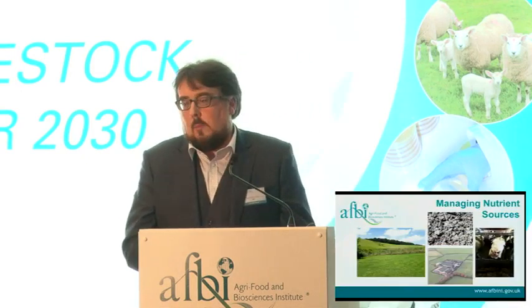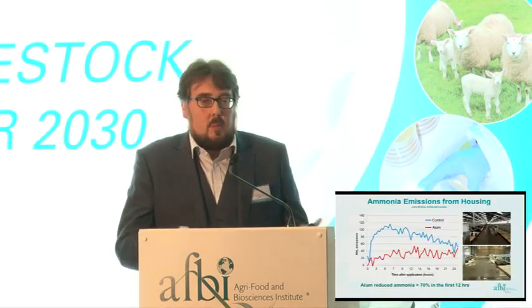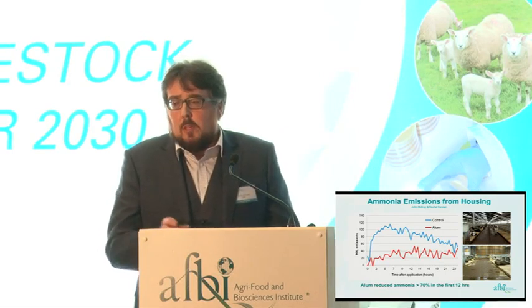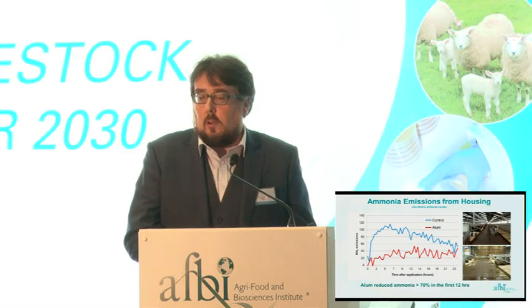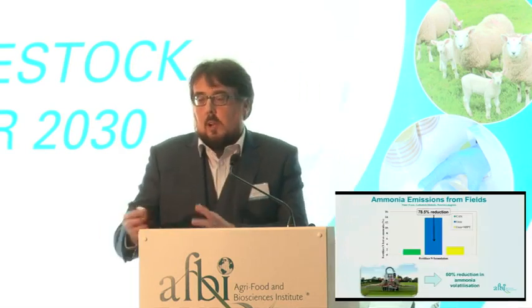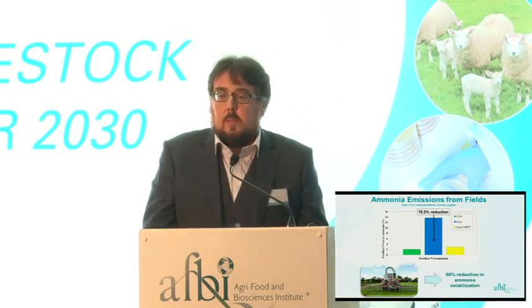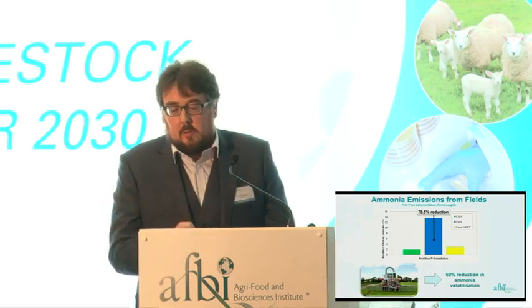Focusing on sources — landscape, animals, farmyards — a big issue John has already highlighted is ammonia. AFBI has been doing research on ammonia over the last number of years. One piece of research looked at ammonia loss from housing, using alum as a way of reducing ammonia loss following scraping away of urine and slurry. Alum reduces ammonia emissions by 70–80% over an extended period of time. It's very important that we deal with ammonia not just from a housing perspective but in a holistic perspective. Research going back to 1994 looked at low-emission slurry spreading techniques.